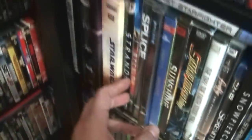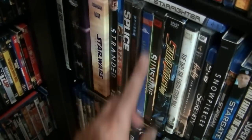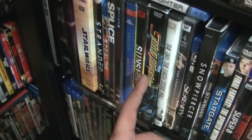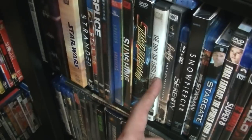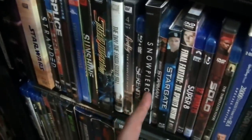Star Wars on Blu-ray, which brings all six films. Stranded, Stealth, Splice, Sphere, The Species Collection, Sunshine, Starship Troopers Trilogy, The Day the Earth Stood Still, Firefly, Serenity, Snowpiercer.